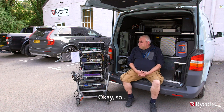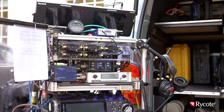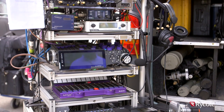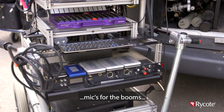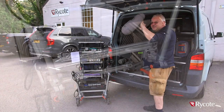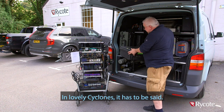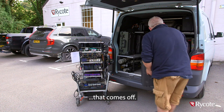Like? So when I arrive in the morning for work, the cart comes off first - it has to. And then always next is mics for the booms, the lovely Neumanns, in lovely cyclones, it has to be said. Absolutely. That comes off.